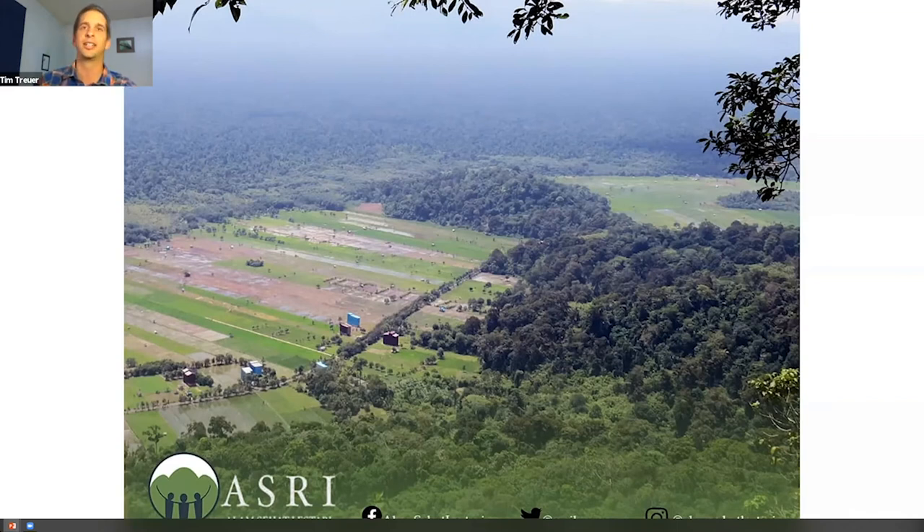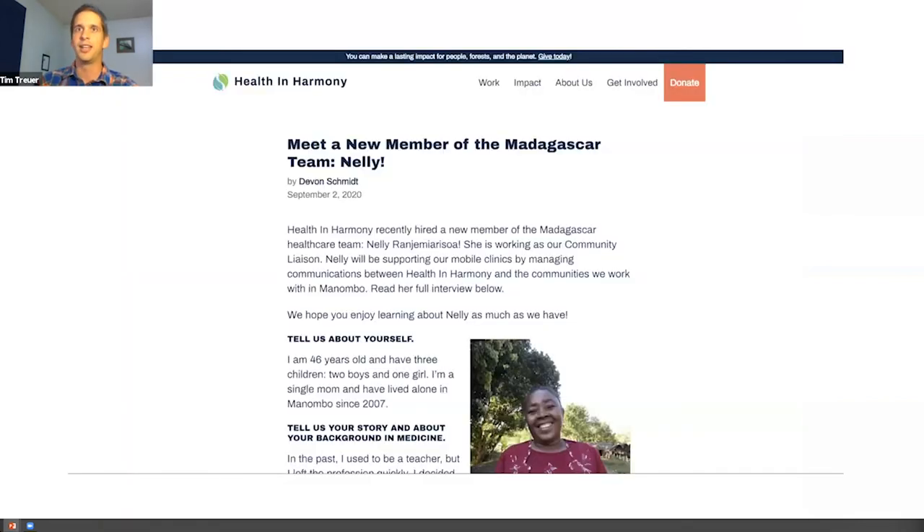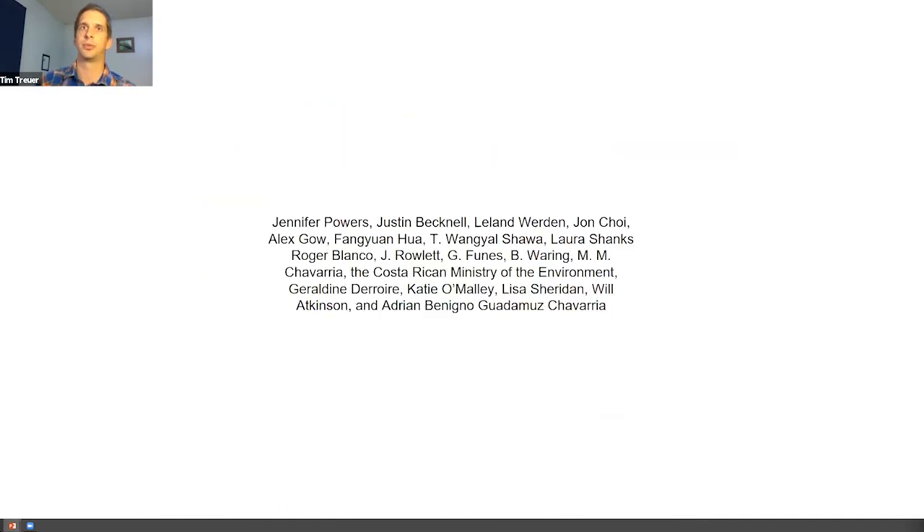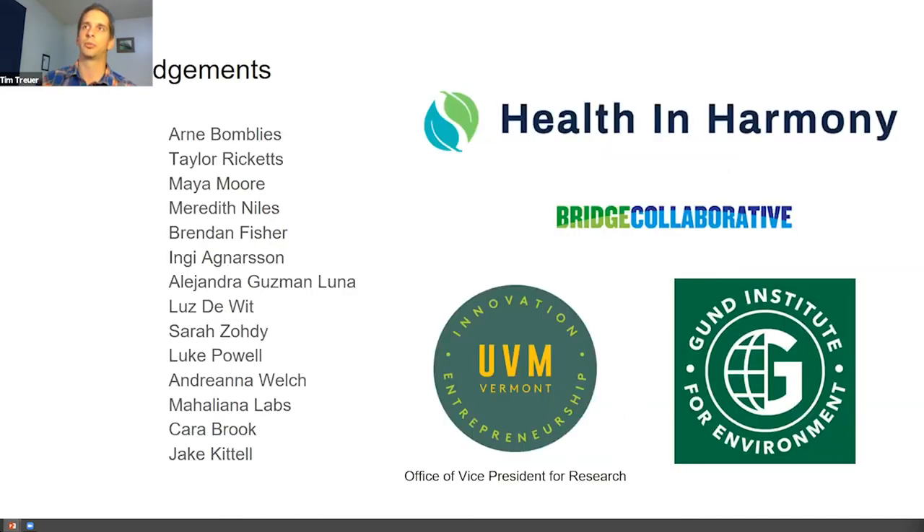And to bring it even more full circle, this is actually a group we are working with on our project in Madagascar. Through sheer coincidence, they were starting up operations around the same time as us — our vision aligned so well with what we hoped to achieve there that we partnered with them and are working closely together. I'd like to thank the funders that made my dissertation research possible, the collaborators it wouldn't have happened without, and all the collaborators and funders for the ongoing work in Madagascar.